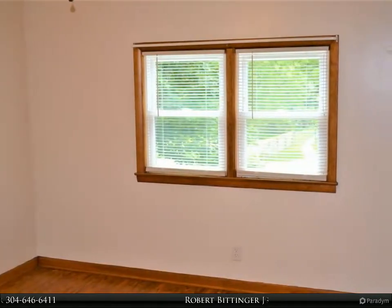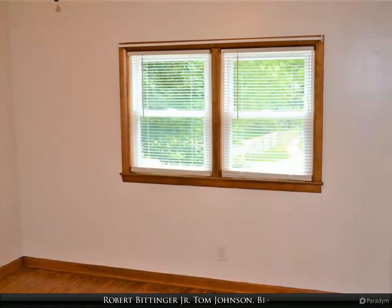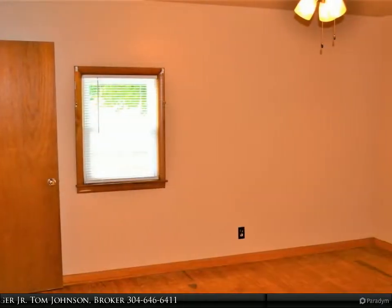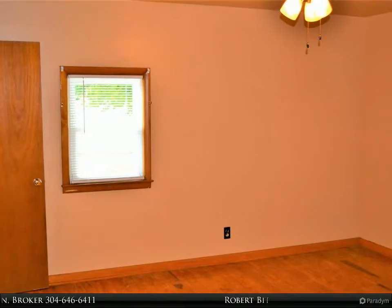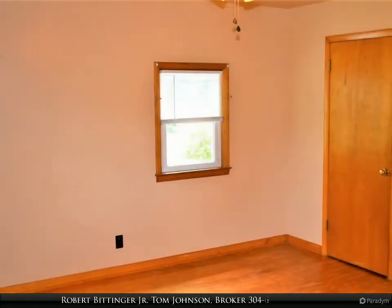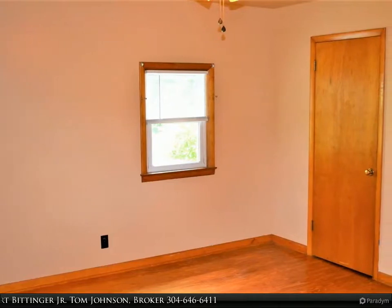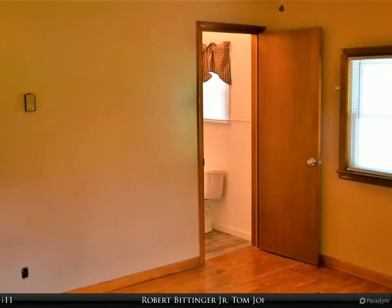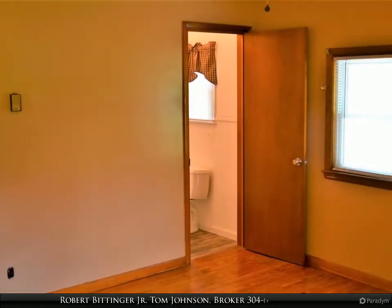Bedroom 2. Bedroom 3. Master bedroom with an en-suite bathroom.